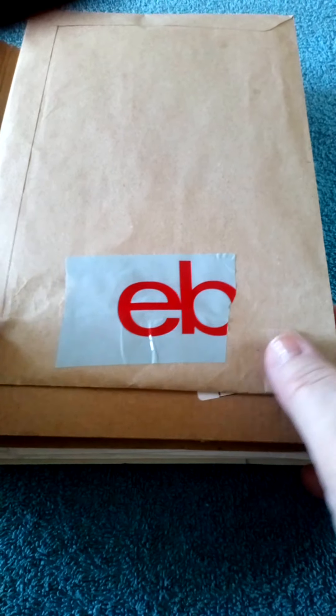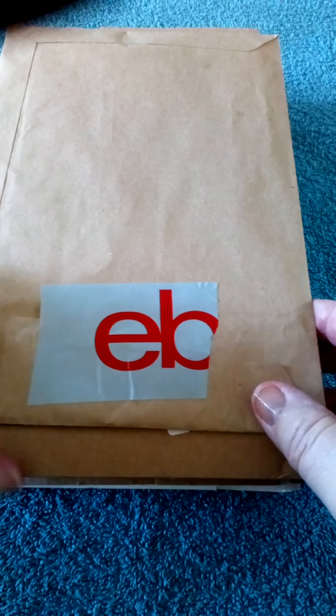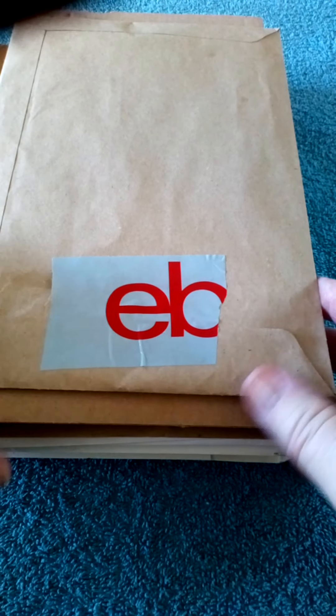Hi there, it's Nanny Sue Coinseeker here. Today we're going through some posts which I've received - various different coin-related ones - and without delay we'll get straight into it.